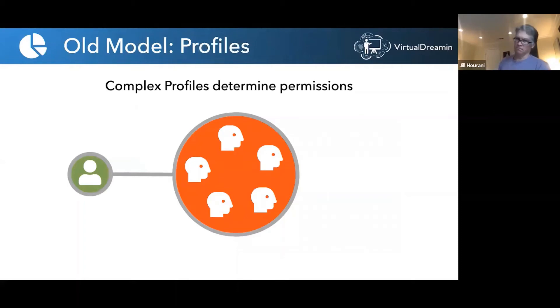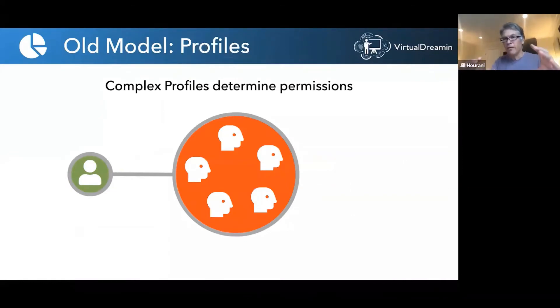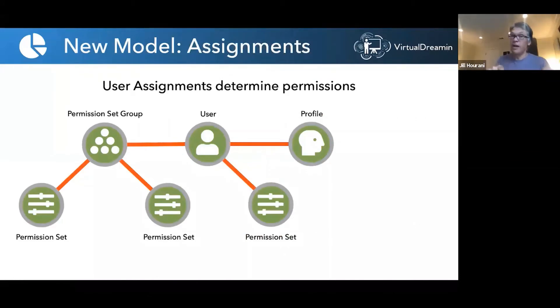In the old model, all complexity was inside the profile. In the new model, you've added clarity, context, and meaning — simplified profiles with a great structure. But now there's a boatload of assignments: every user points to a profile, plus junction objects between permission sets and users, between permission set groups and permission sets, and between permission set groups and users. A lot of the complexity has just moved from inside the profile to this web of junction objects.